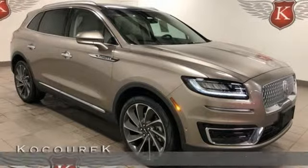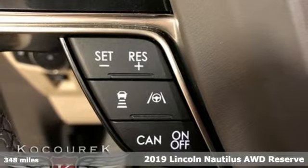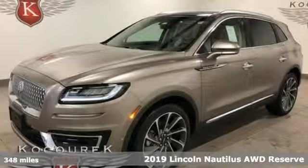It's a new 2019 Lincoln Nautilus. Lincoln — luxury accommodations for your everyday. It comes with all the amenities you need.